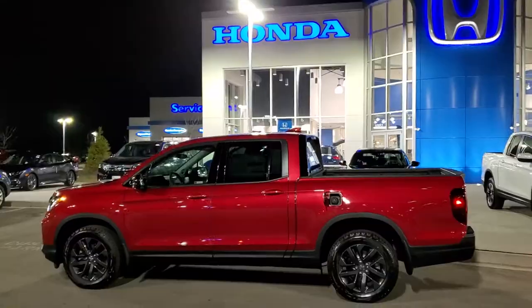Hey guys, it's Joseph here at Russ Darrow, and I just wanted to explain the differences between premium gas and normal unleaded. So without further ado, let's get started.